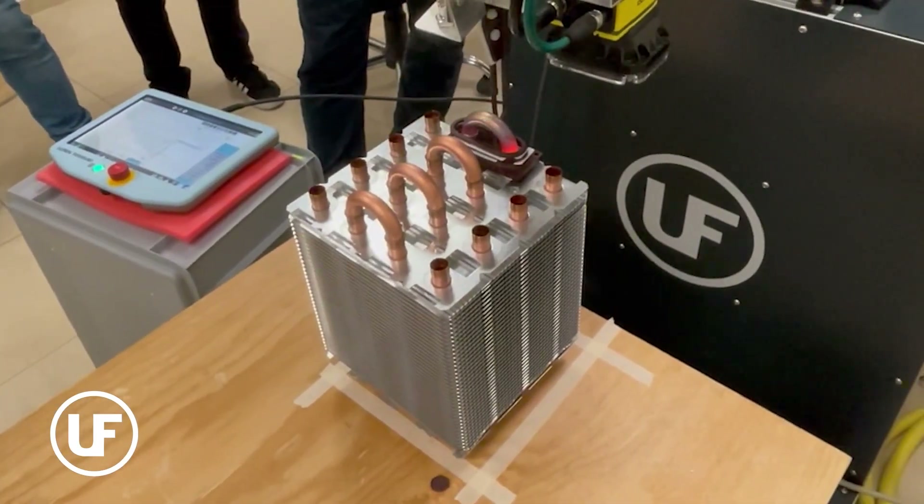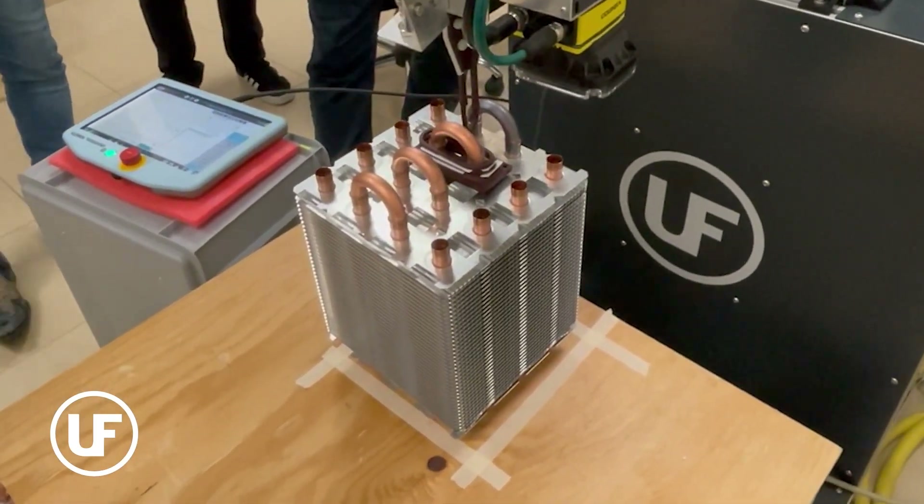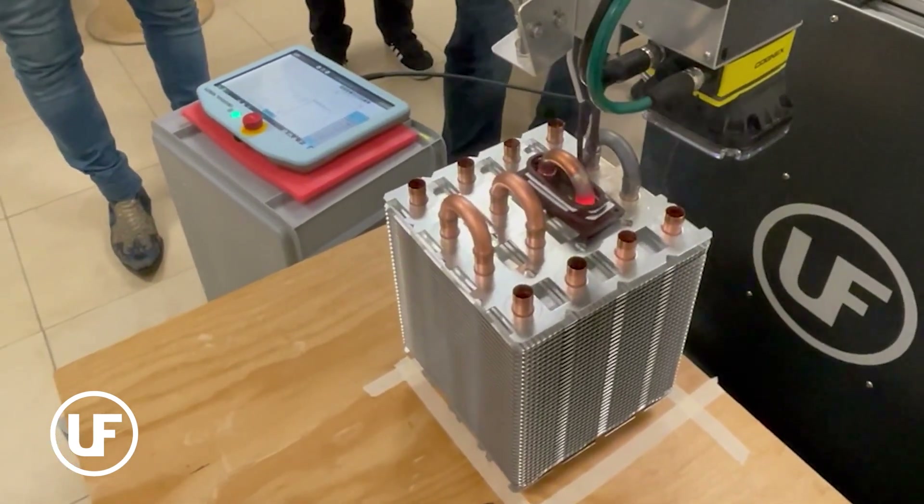Handheld brazing introduced inconsistencies, leading to the integration of a robot for precise coil positioning. The RoboBraze lab unit demonstration convinced the customer of the automation's value.